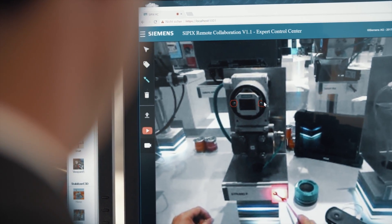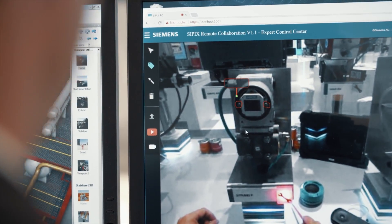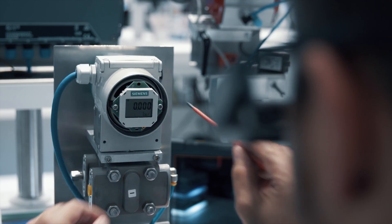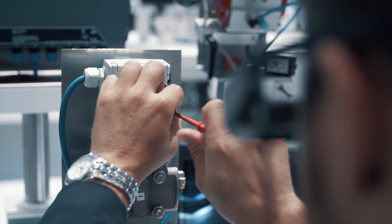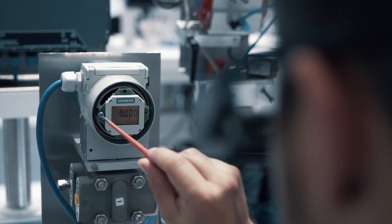The camera image of the data goggles is transmitted live to the expert's PC using a secured VPN tunnel. If the expert detects a suitable angle, he can freeze the image in order to enter the required instructions with the help of markings and text.